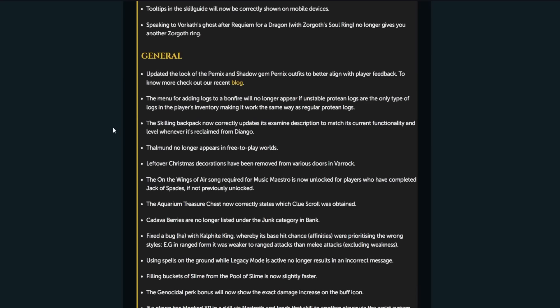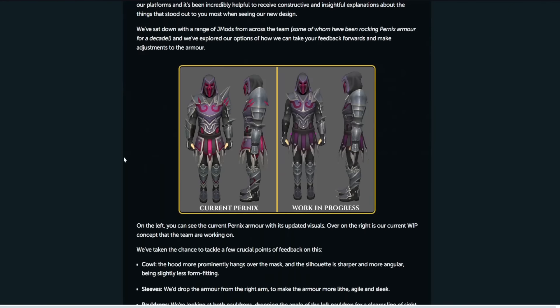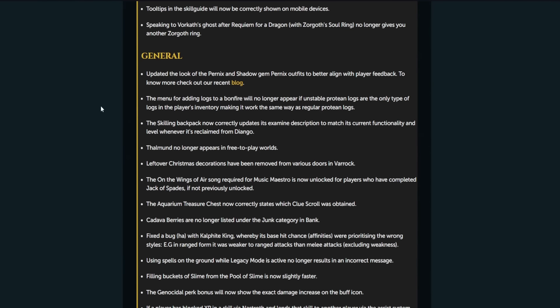General stuff. Updated the look of Pernix and Shadow Gem Pernix outfits to better align with player feedback. I'll quickly remind you guys of the differences — this is the original one, and this is the new one with the reduced armor and less size stuff, very slight changes. It looks better for sure, so that's now in the game. The menu for adding logs to a bonfire will no longer appear if unstable protein logs are the only type of logs in the player's inventory, making it work the same way as regular protein logs.